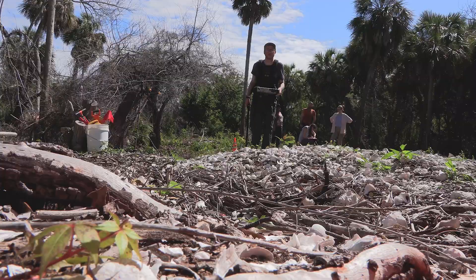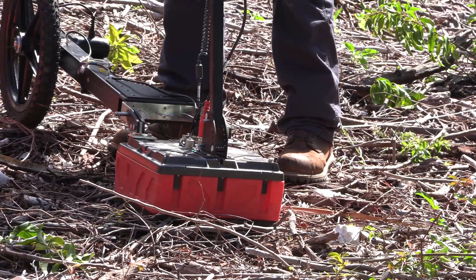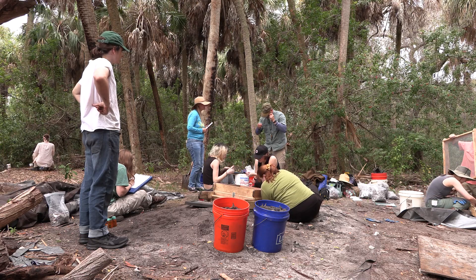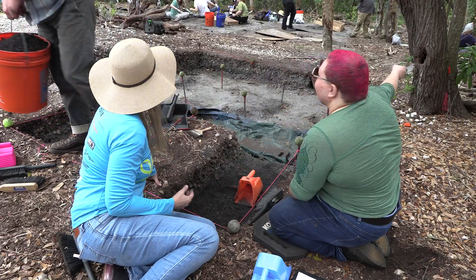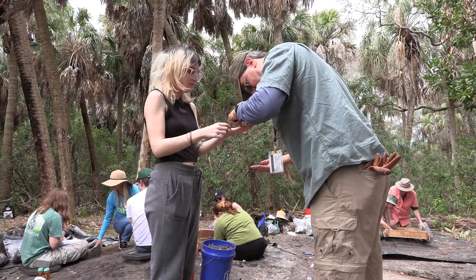We have a group of former students who have now been very successful in getting jobs in cultural resource management companies, and working with me as a collaborative effort to understand how the site was formed. The Wieden Island site is one of the most famous sites in the American Southeast. And every two years, I bring students out in my course, Archaeological Method and Theory, where I teach students how to do proper archaeological methods.